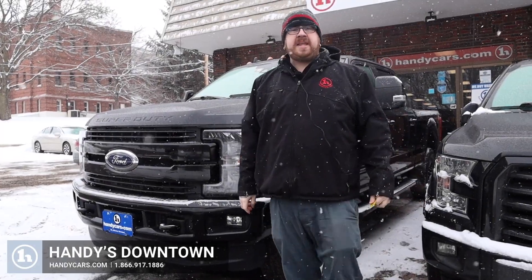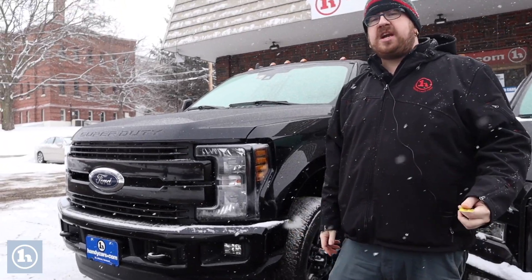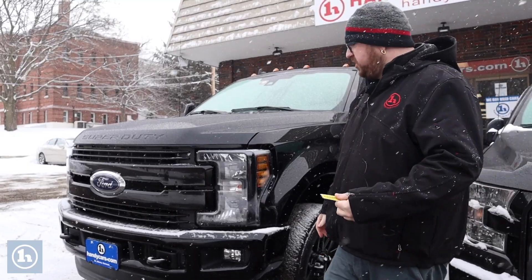Hello, Zach. Nick Lambert here from Handy's Downtown. Thank you so much for your inquiry on this beautiful 2019 Ford F250 Lariat that we have here. Just wanted to make a quick video to introduce myself and go over the truck with you.